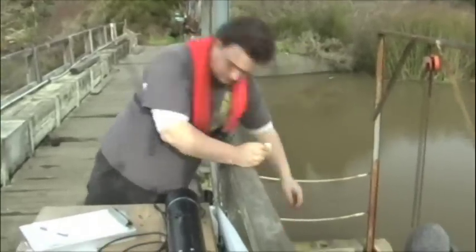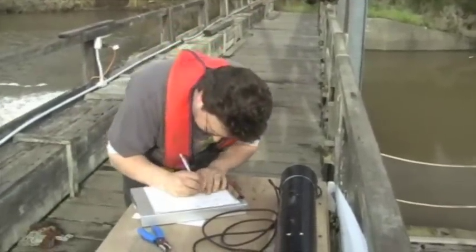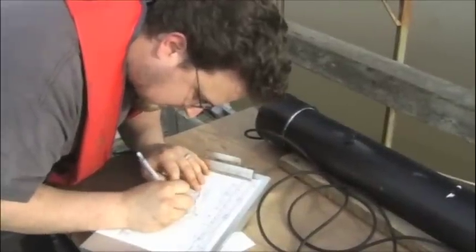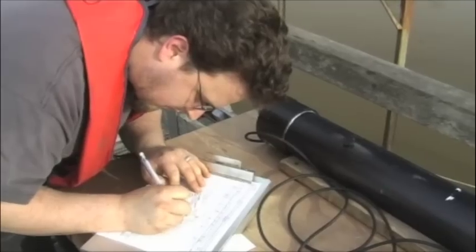With each sample saved and its data recorded, our scientific knowledge grows, as does the chances for our salmon and steelhead to make a full recovery. So let's take a closer look at this process with the Campbell scientists at the Pudding Creek Weir.